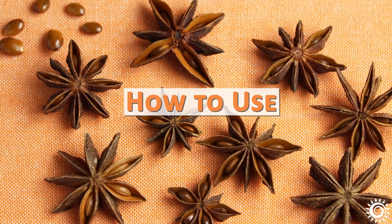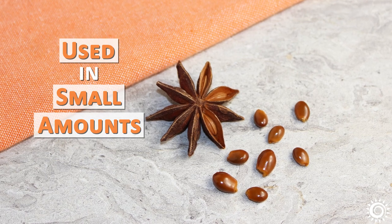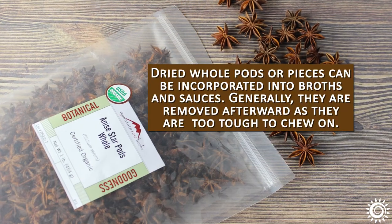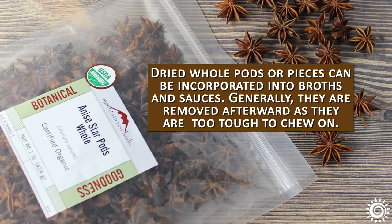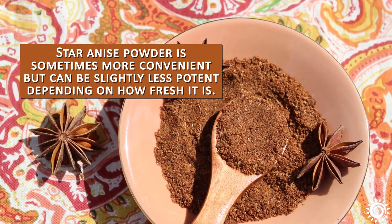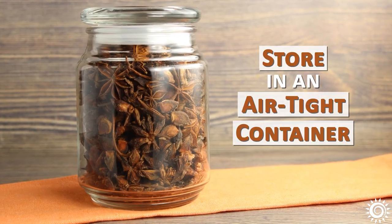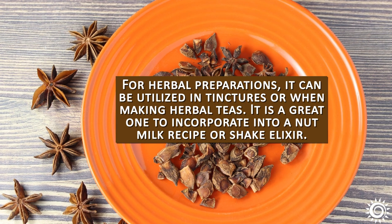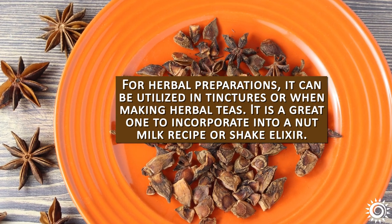How to Use: Star anise is usually used in small amounts because of its powerful taste that can easily overtake a recipe. Dried whole pods or pieces can be incorporated into broths and sauces, though they are generally removed afterward as they are too tough to chew on. Star anise powder is sometimes more convenient but can be slightly less potent depending on how fresh it is. Always store this spice in an airtight container in a cool location to preserve the highest flavor profile. For herbal preparations, it can be utilized in tinctures or when making herbal teas, and is a great one to incorporate into a nut milk recipe or shake elixir.